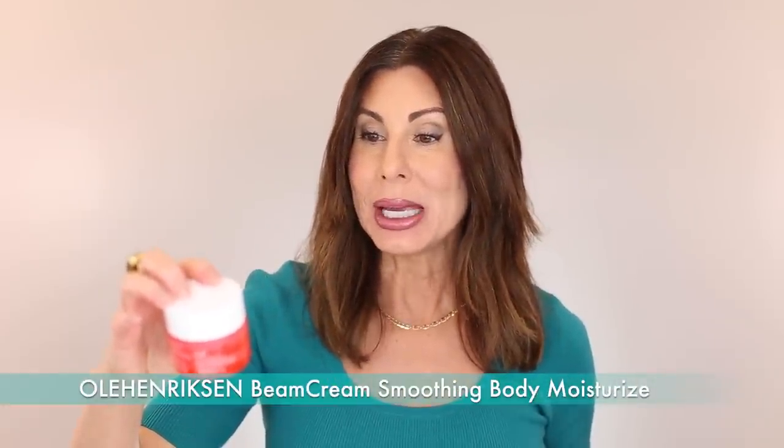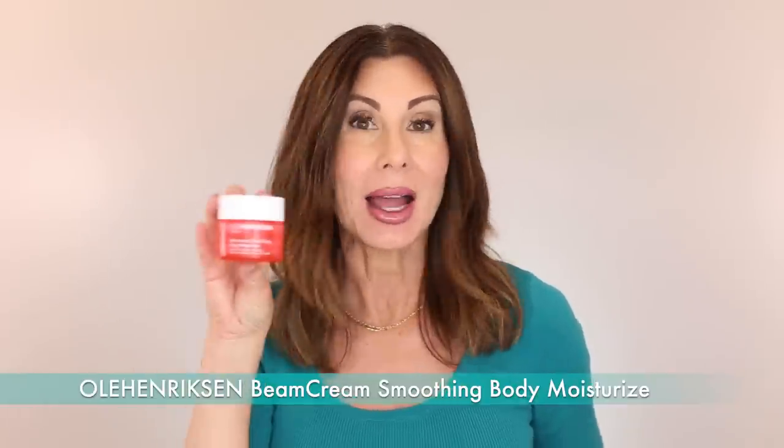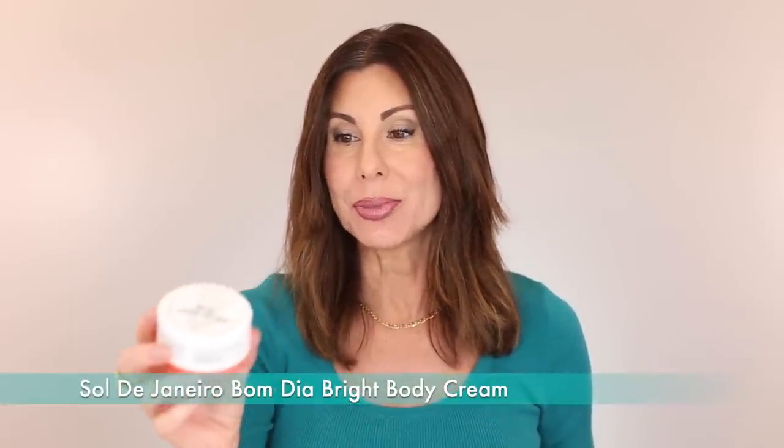I have the Ole Henriksen Beam Cream Smoothing Body Moisturizer in the travel size. This was a lovely product. I purchased it for travel and liked it — I would recommend it. I don't know if it's a splurgy item, but it was lovely for travel. I usually keep these containers so I can refill with whatever body cream I have. Another body cream I purchased for travel that was really nice is the Sol de Janeiro Bom Dia Bright Cream — I'd recommend that one as well.